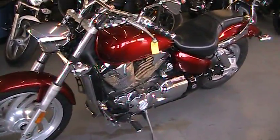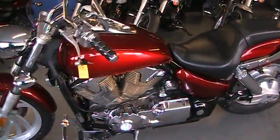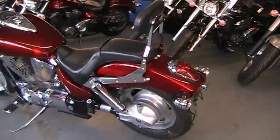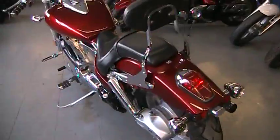At Approval Powersports we've got over 400 used bikes in our showroom for sale. Today we've got a great 2009 Honda VTX1300C for sale with all the extras.